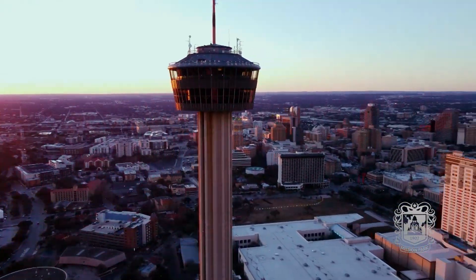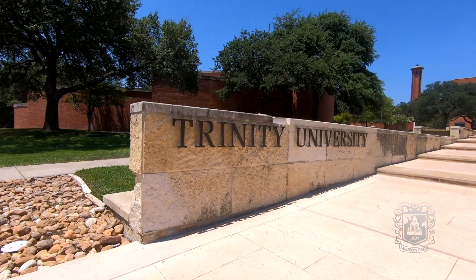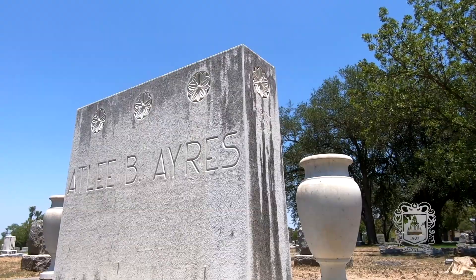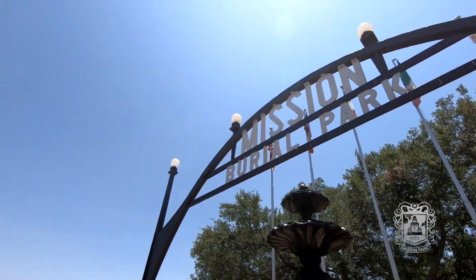San Antonio isn't the city it is today without the vision and design from these three men — Ford, Ayers, and Woodward. Names and legacies forever remembered at Mission Park.